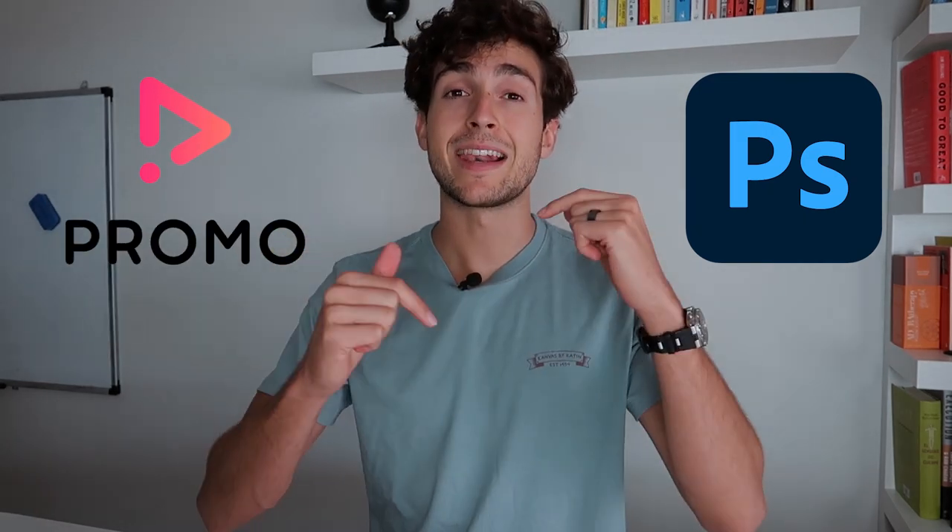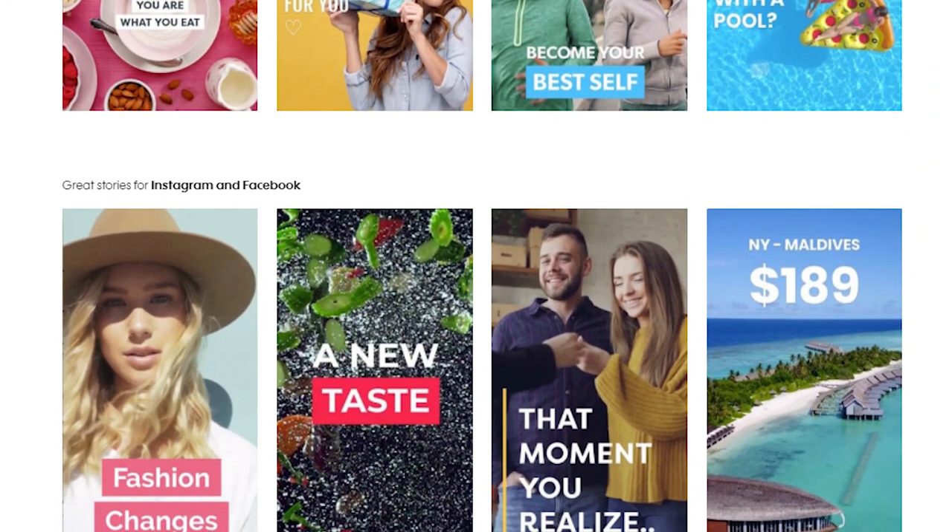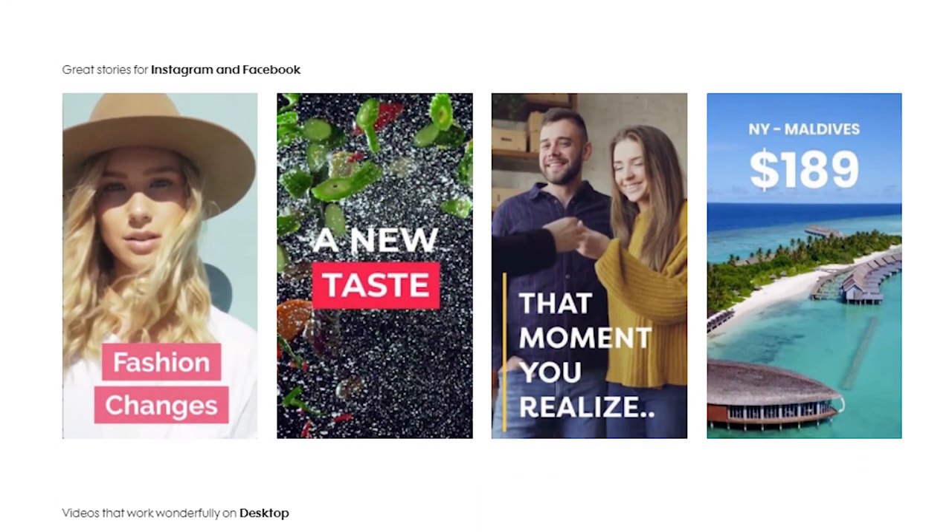For a paid design option, I personally recommend Photoshop for images, and for videos I recommend Promo — I'll leave a link below. None of these tools are sponsored, by the way. I love tools like Promo because they're specifically tailored to paid ads, giving you pre-set dimensions for Facebook ads, Google ads, Snapchat ads, Instagram Stories, and a bunch of other platforms.